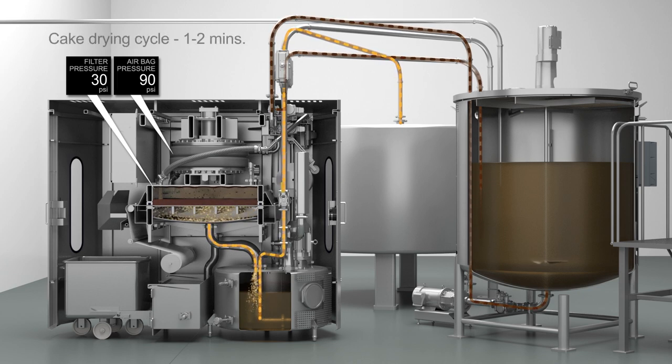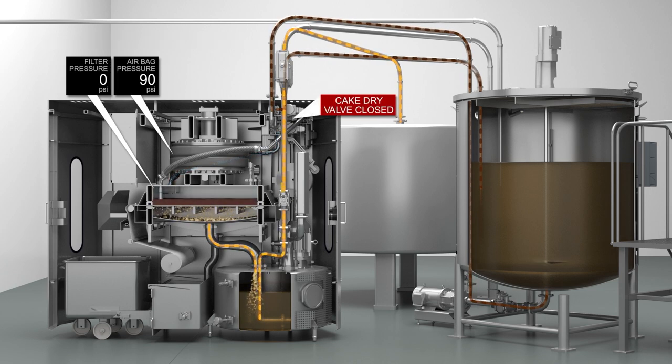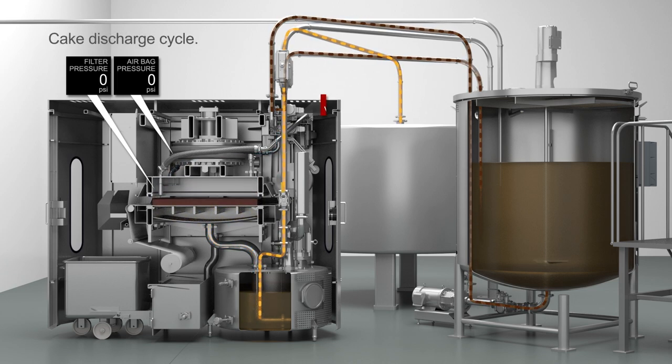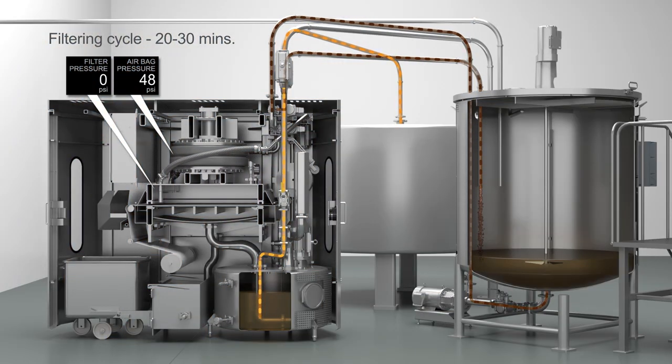The drying cycle begins. The cake dry valve is opened and pressurized air is fed into the upper chamber, flushing out any remaining oil and drying the cake. When the drying cycle has ended, the cake dry valve is closed and the discharge cycle begins. The air bag deflates and the upper chamber separates from the lower chamber. The filter media take-up motor is energized to move and discharge the filter cake. This sequence repeats automatically until the mix tank is nearly empty.